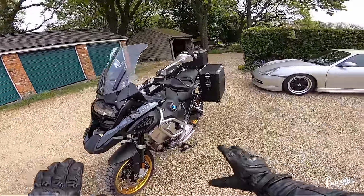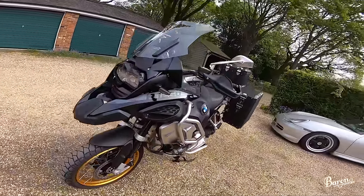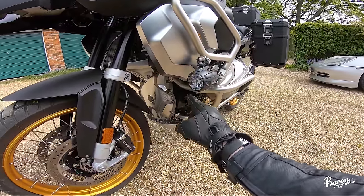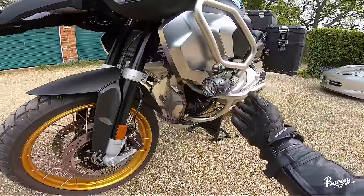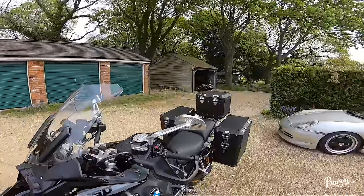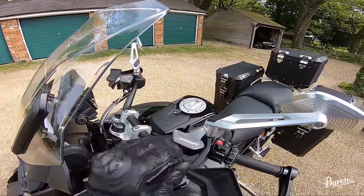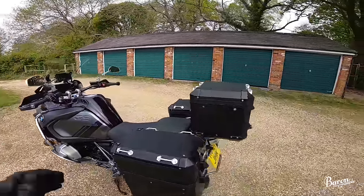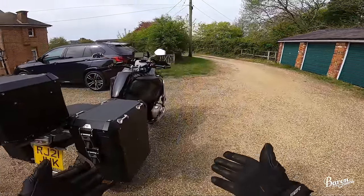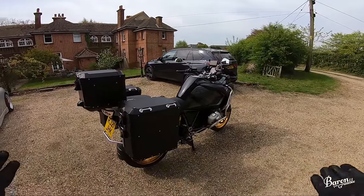I thought I'd do a quick outside look at it because it's super clean now and it's not going to be clean for much longer. This has got the Option 719 cylinder head things. Belt cover — is it still called a belt cover? Blingy mirrors — they are very silver; I prefer a slightly darker grey. It's not really a review, but you can probably use it as one. You know I love this bike, so you kind of know what I'm going to say.